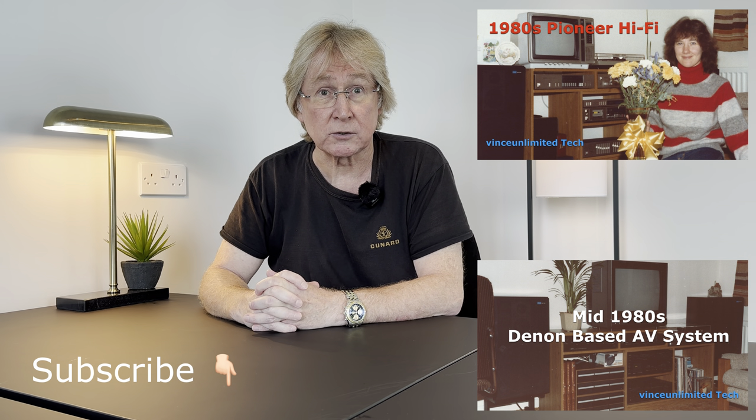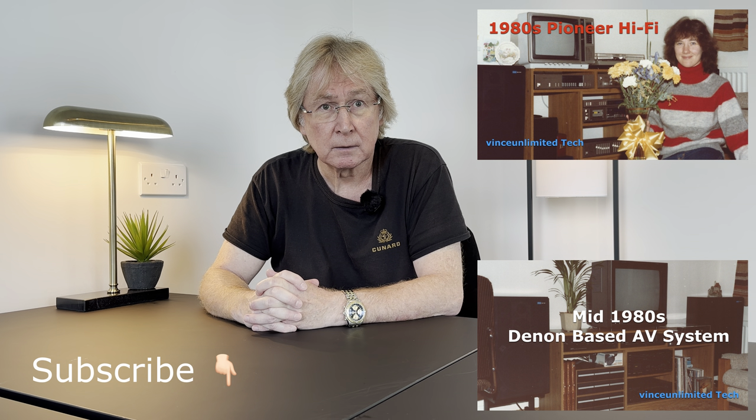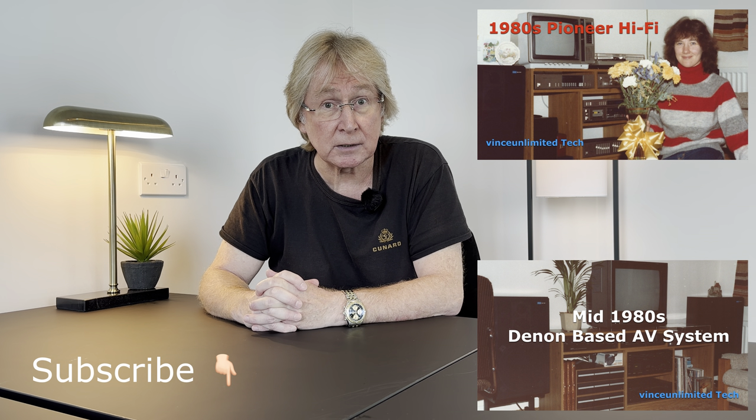In this video I'll be telling you all about my hi-fi AV setup in the 90s. You may have already watched my previous two videos in this tech series: the first one showcasing my Pioneer hi-fi system in the 1980s, then the video about my first attempt at creating a rudimentary surround sound setup in my Denon-based AV system in the mid-1980s. Links to these videos can be found in the description below, along with your chance to subscribe to this channel and to catch other videos and encourage me to keep uploading content.